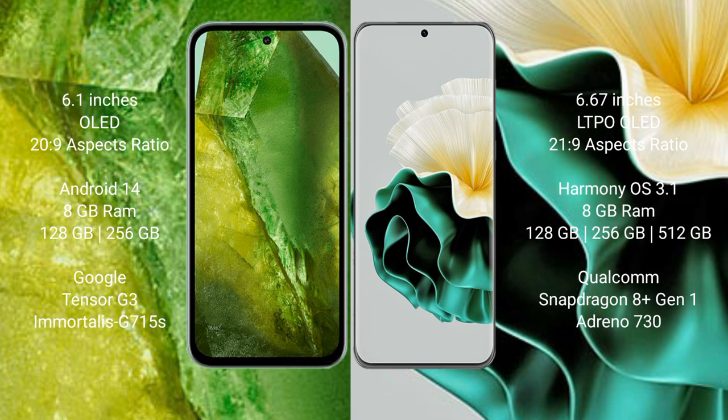Google Pixel 8a comes with 8GB RAM and 128GB or 256GB internal storage, powered by the Google Tensor G3 processor with GPU Mali-G715. Huawei P60 comes with 8GB RAM and 256GB or 512GB internal storage, powered by the Qualcomm Snapdragon processor with Adreno 730 GPU.